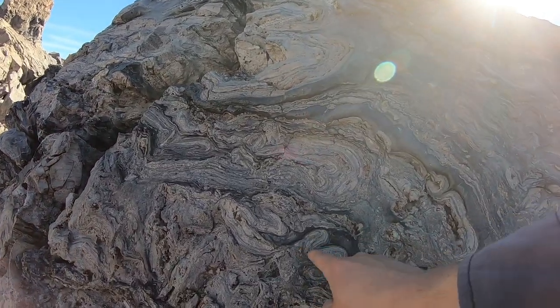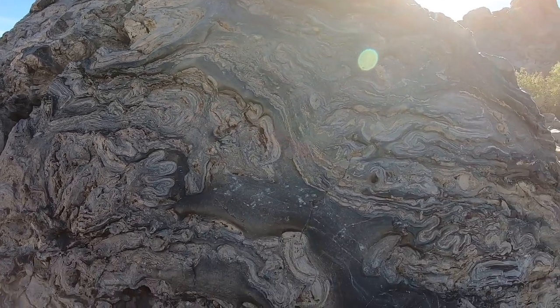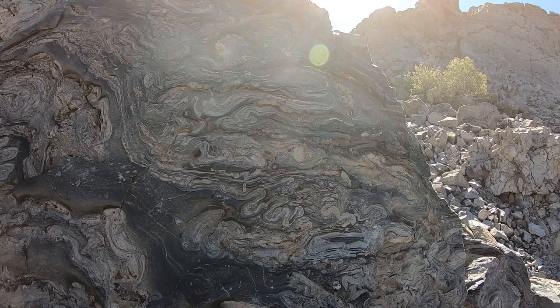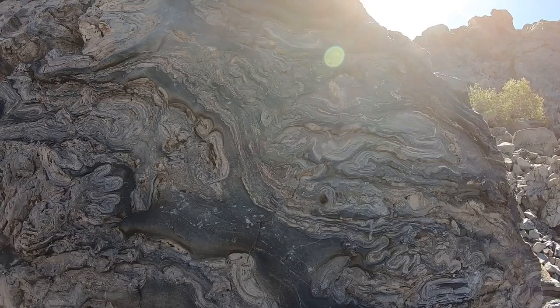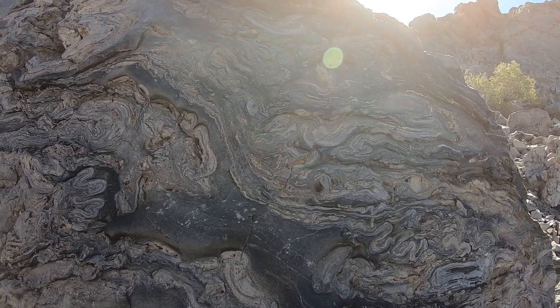You can also see some really crazy folding here — what we call ptygmatic folding — presumably by flow inside the magma while it was still liquid. It seems like these more crystallized layers were a little bit more rigid, so they behaved semi-rigidly and folded up, while the glassy parts kept flowing.